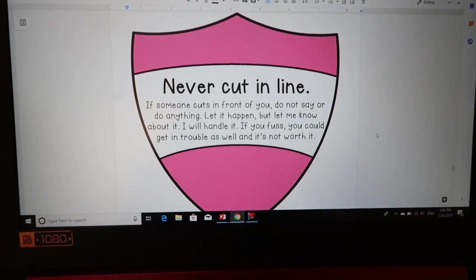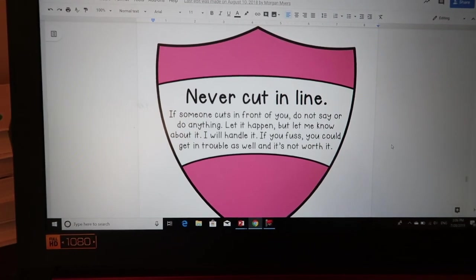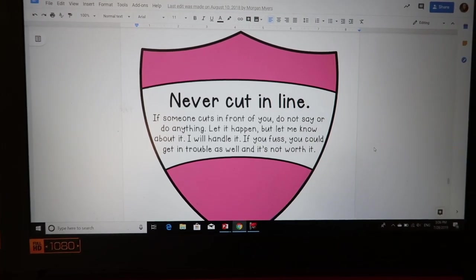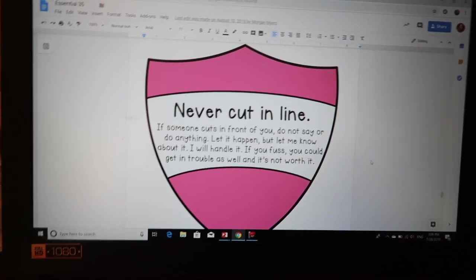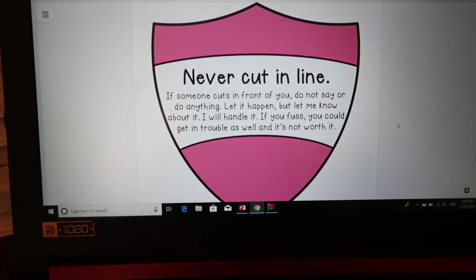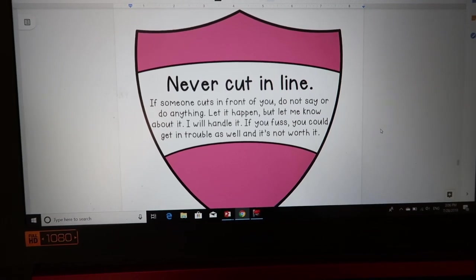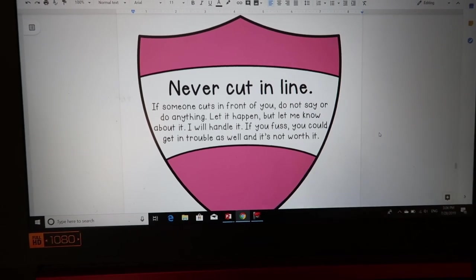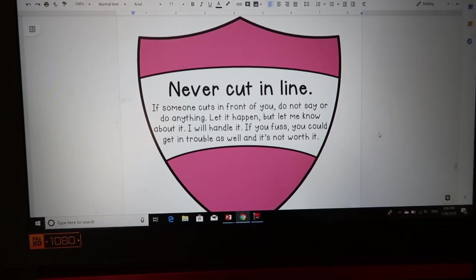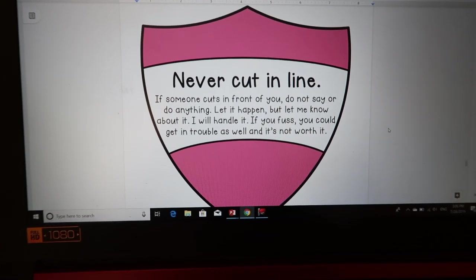Never cut in line. We're all going to the same place — it really doesn't matter who's first in line because if you're first you just have to wait for everyone else to get there anyway. If you cut in line you're going to get in trouble. And if someone cuts in front of you, don't say anything or do anything — let me know about it later and I'll handle it. If you fuss about it, then you're going to get in trouble as well.